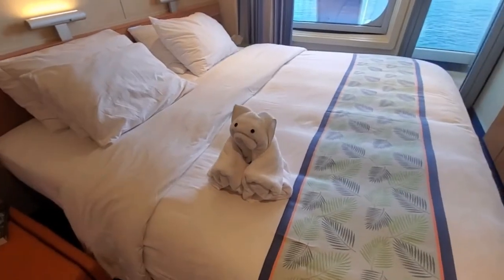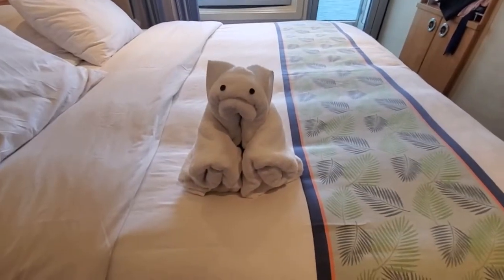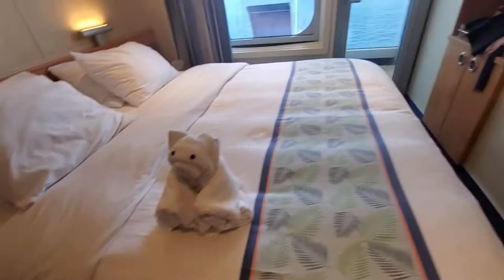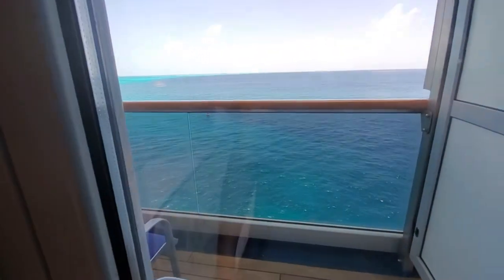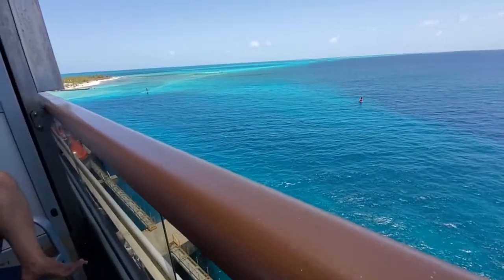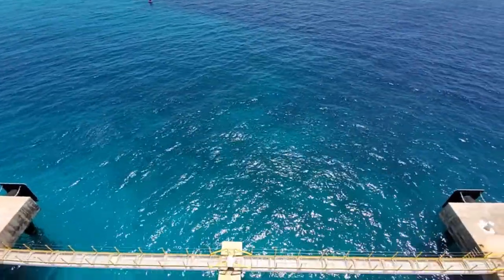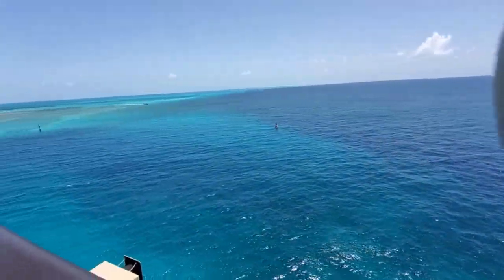We just came back from Grand Turk and here's our cow animal — I'm not sure what that is. We're going to go sit on the balcony and watch if there's any pier runners. And this is the view from our balcony. Look at that water — beautiful.